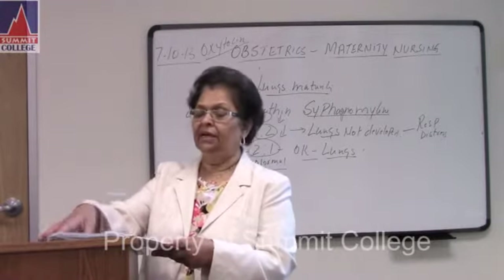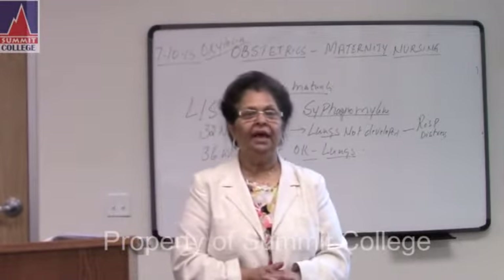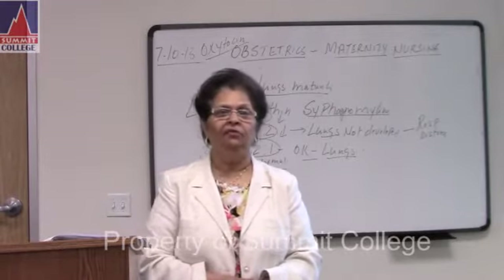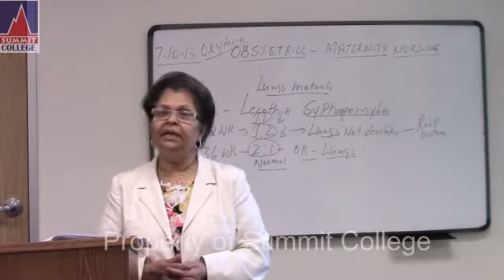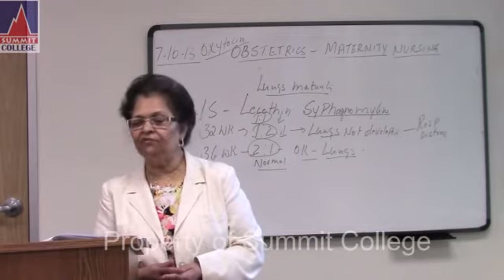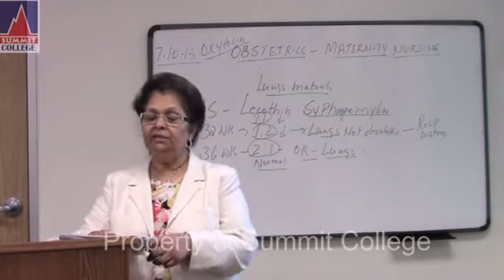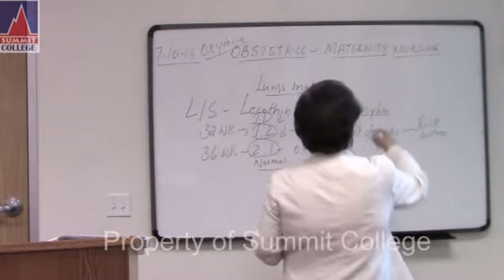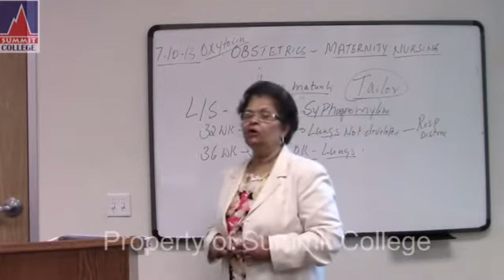Number five: heartburn. What do you do when the mother has heartburn? Second and third trimester — heartburn is common. Why? Underline: progesterone level is high. What do you do for heartburn? Eat small, frequent meals. Avoid fatty food and spicy food. Sitting upright for 30 minutes is good. Milk is good. Tailor sitting position — like a tailor, crossing legs. Not 'toilet' but 'tailor' sitting position for heartburn.